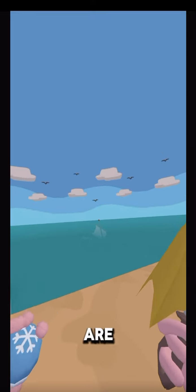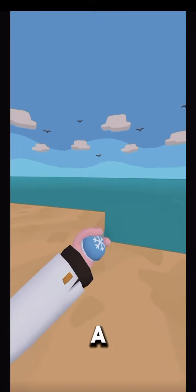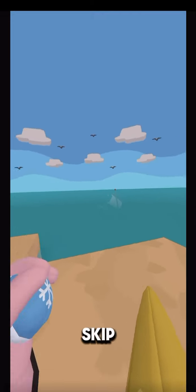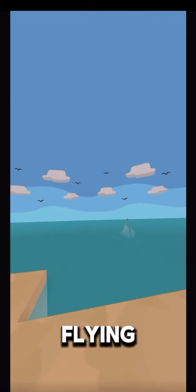Let me show you. Okay, here we are. As you can see we have an umbrella and a snowball. If you throw it horizontally like this, you can actually get it to skip across the water. As you can see, that one's flying.